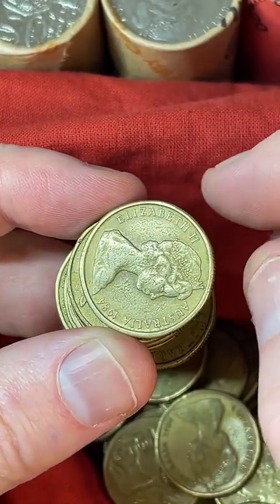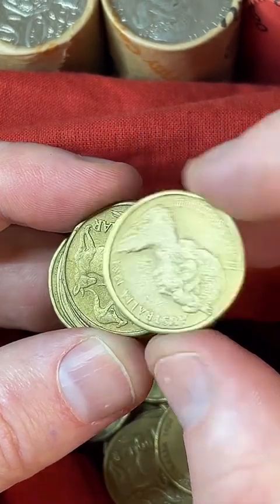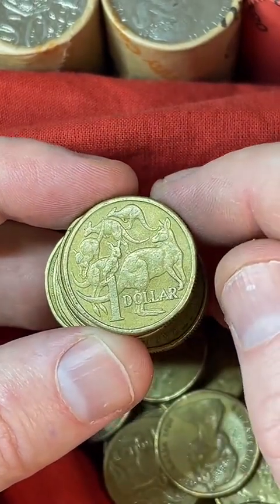Hello from Melbourne — g'day Jasper! Hello from the Gold Coast — welcome! How much is the 1993 Landcare? Pretty much face value — they're pretty high mintage.